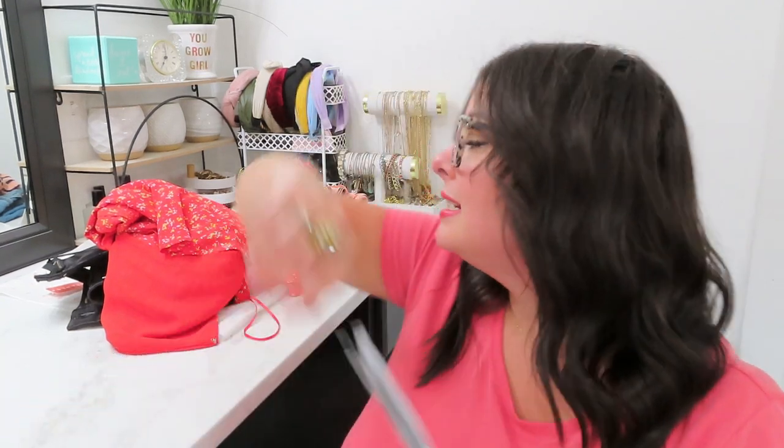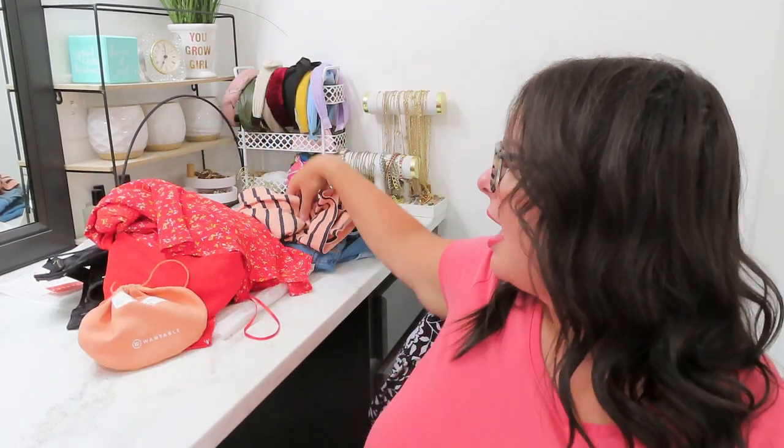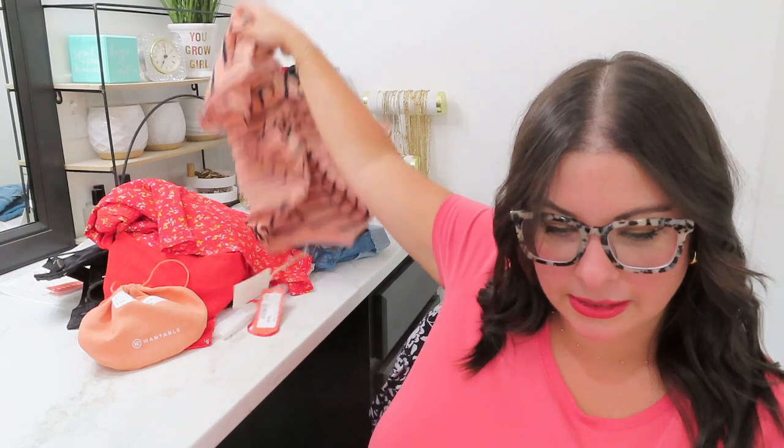Next, by Z Supply, this cute little boxy tee. I've been really into the boxy tees Wantable has been sending me — I kept the purple one, the black one, and the green tee. This looks like navy and peach. You all know I'm not a huge fan of navy, but when it's mixed with something else, I can deal.